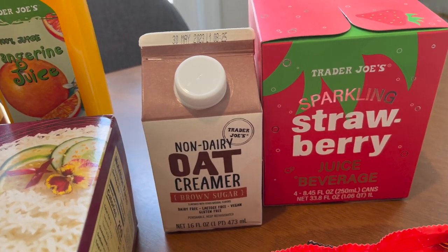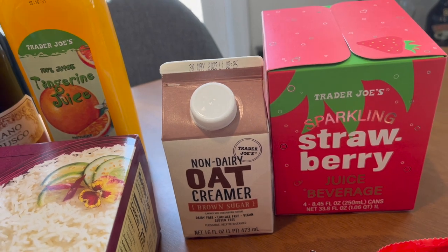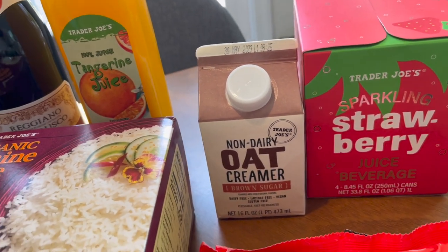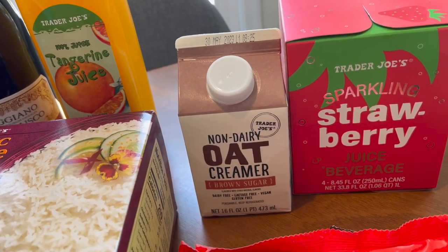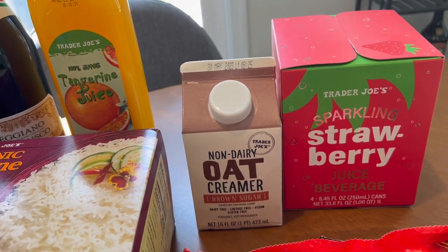I haven't had the oat creamer for a little while — I'm coming back to it. I'm going to go on a little dairy-free journey here in about a week or so, just trying to figure out what's going on with my digestive system. It's still not wonderful, so I'm going to try the things I've been putting off — going dairy-free.